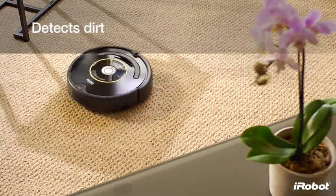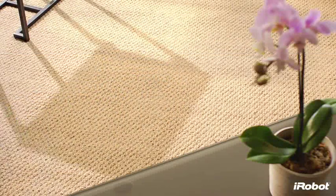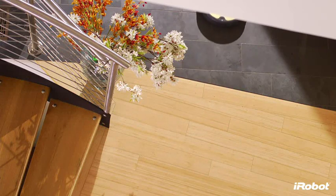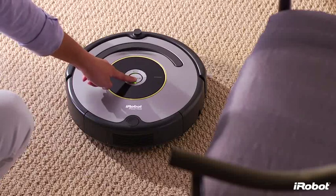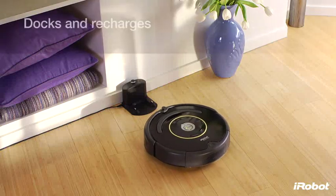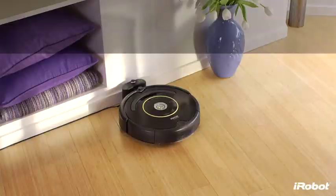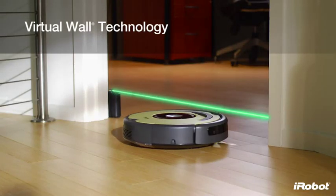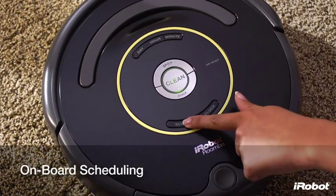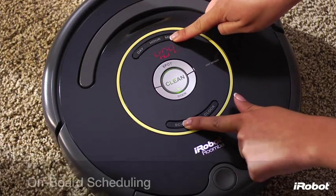Roomba uses an acoustic sensor to find dirtier areas and then spends more time cleaning them. Roomba is easy to use and starts working for you at the push of the clean button. Roomba returns to its home base to dock and recharge between cleanings. Select models also include a virtual wall room barrier and onboard scheduling, which allows you to preset up to seven times per week for Roomba to clean, even when you're not home.